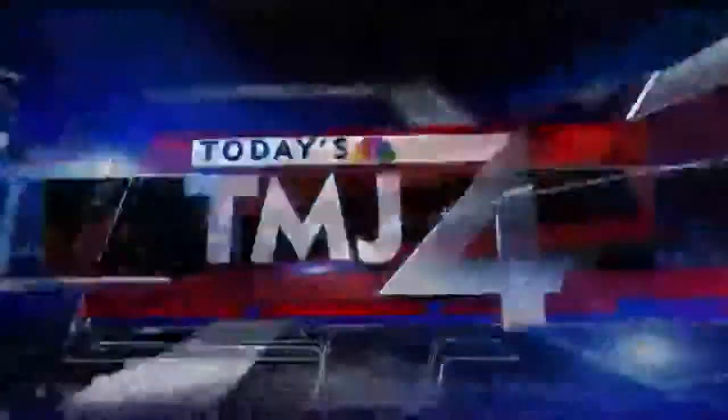From today's TMJ4, this is Breaking News Now. Good afternoon, I'm Mike Jacobs in the TMJ4 Newsroom.